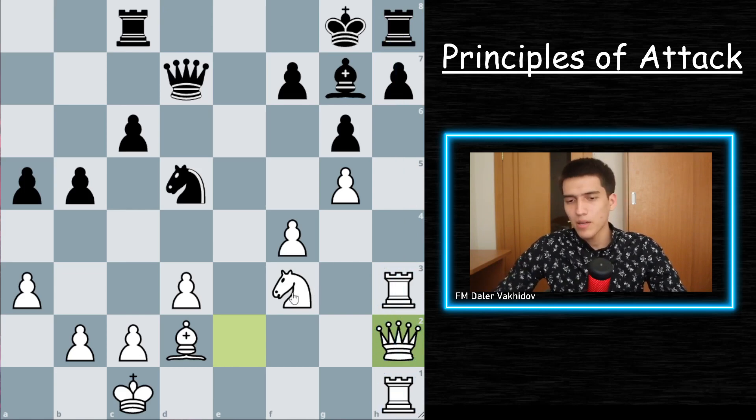White can next play something like Ng5, focusing on the kingside in general rather than just trying to gain a small material advantage. Keep in mind that not rushing is a very important concept in these positions. In general, it is much better to prepare an attack and mate the opponent than to simply win one extra pawn.